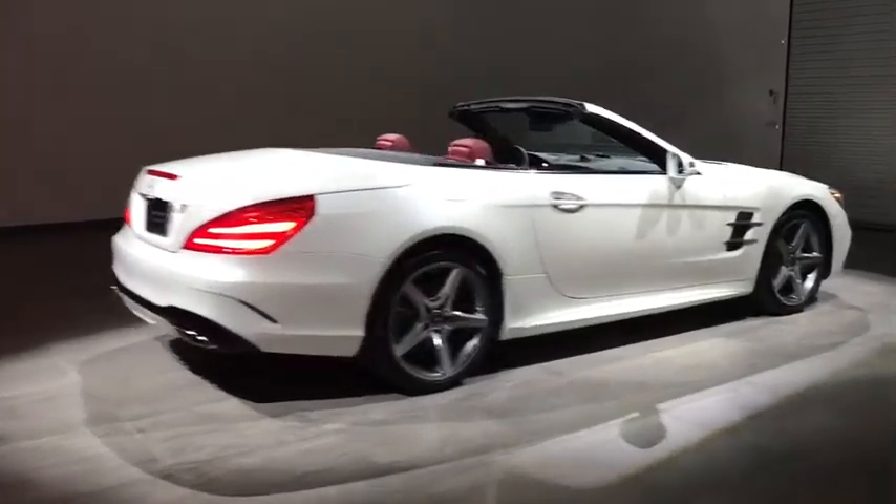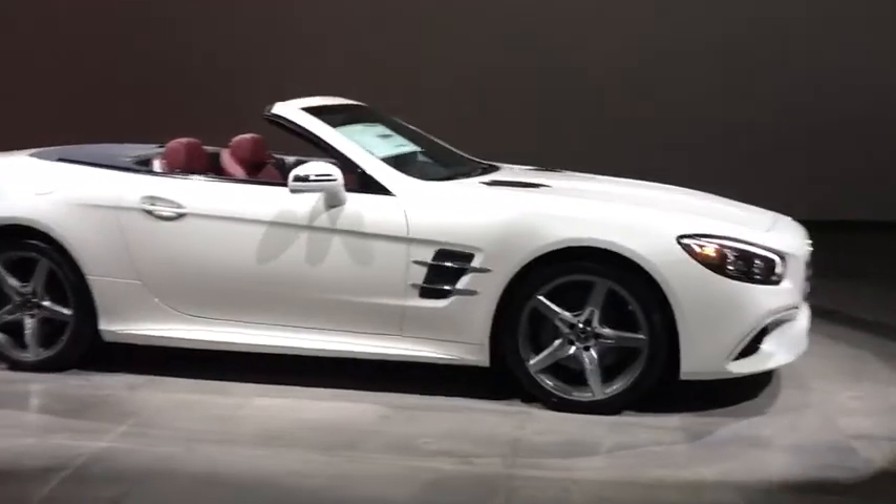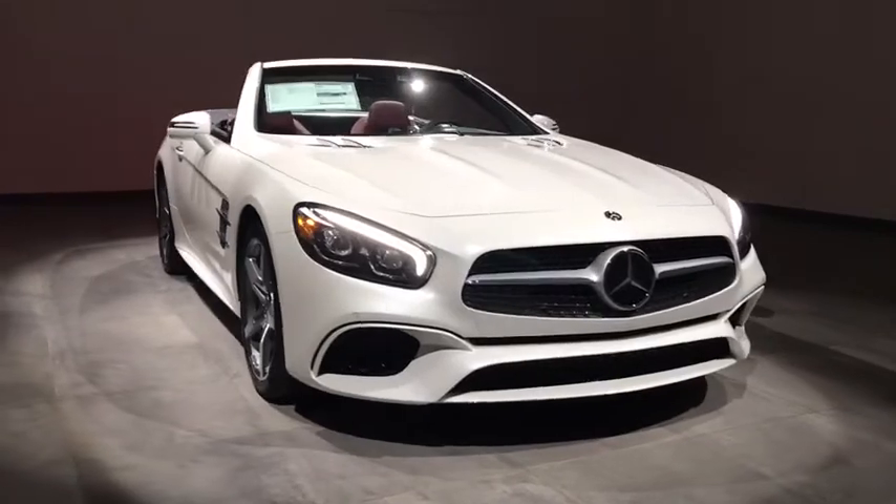The 2018 Mercedes SL. The Mercedes-Benz SL blends sportiness and luxury with a strong, responsive engine and agile handling. Here are some of this vehicle's great options.